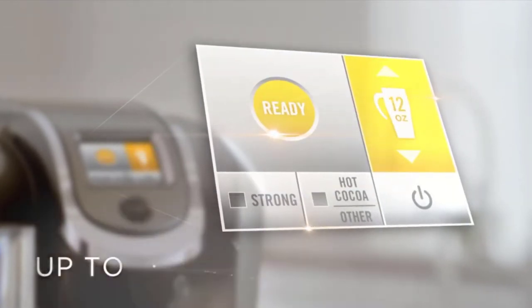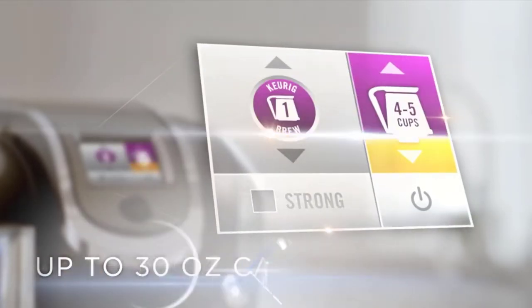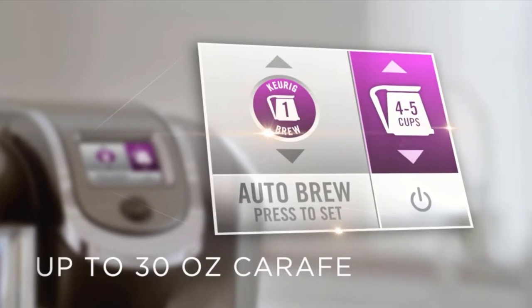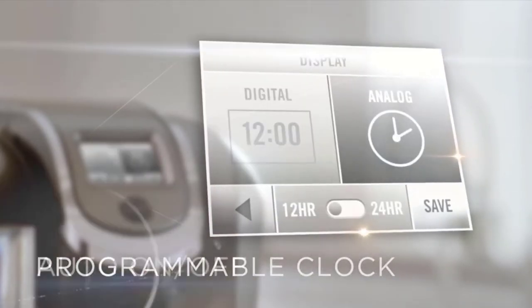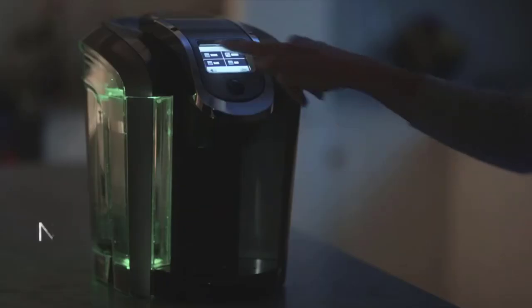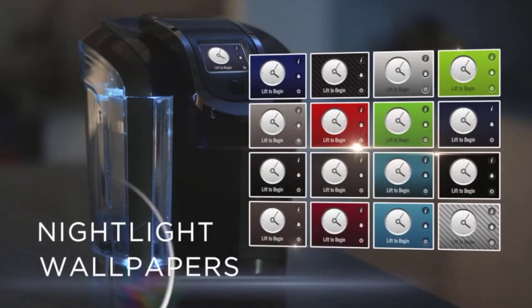On the K575, there is a multiple choice of different colored nightlights to illuminate your kitchen at night. The Keurig K575 gives you a variety of brew sizes, from K-cup pod brew sizes of 4, 6, 8, 10, and 12 ounces to K-carafe pod brew sizes of 20 and 30 ounces to suit your needs.